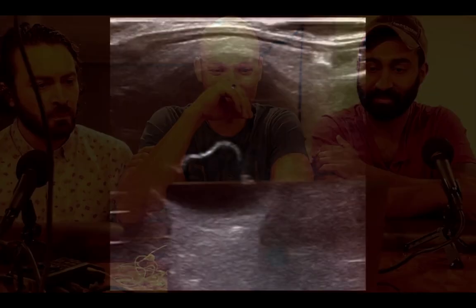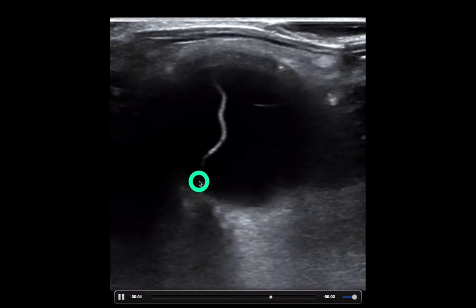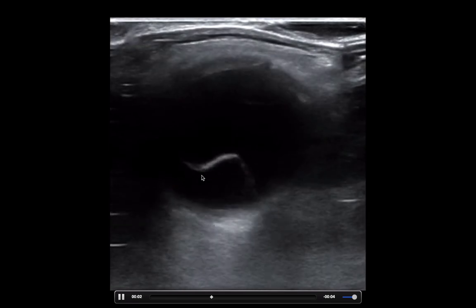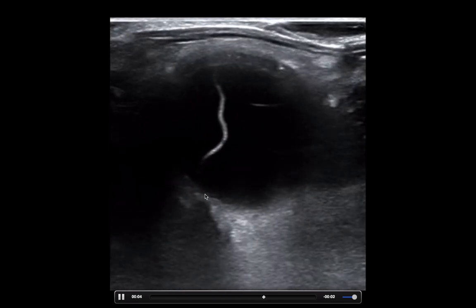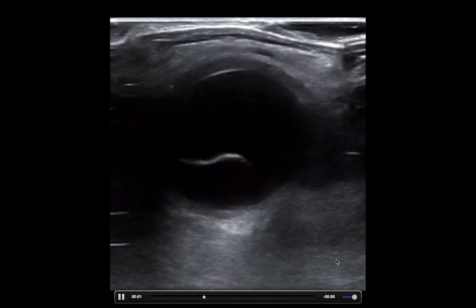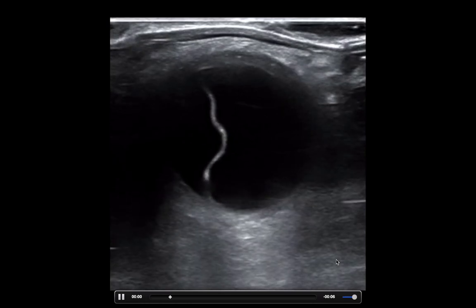So what parasite are you showing us right now? This is ascariasis of the eye — intraocular ascariasis. Very common in Kentucky. Aaron, what do you see here? Well, aside from the free-floating parasite, it's like a not normal eyeball.